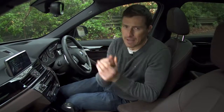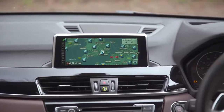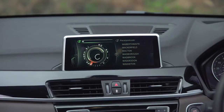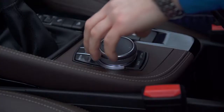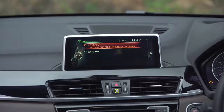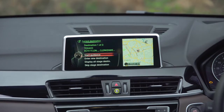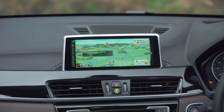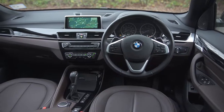It's all very nicely laid out. As standard you get a 6.5-inch screen and sat-nav right across the range. This particular car has the upgraded Pro system with an 8.8-inch screen and it's absolutely lovely. You control it all using BMW's iDrive, which I think is the easiest infotainment system to use on the market.